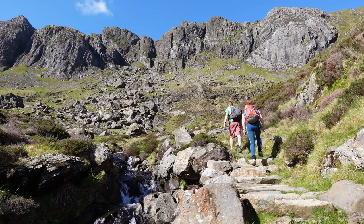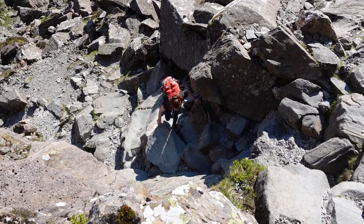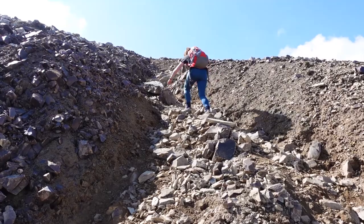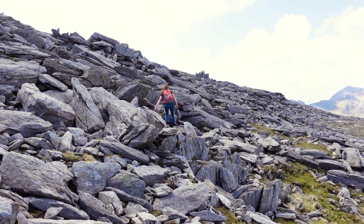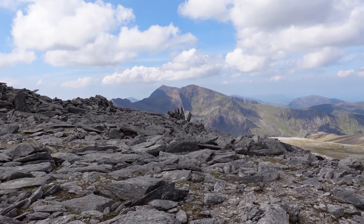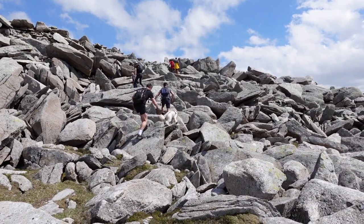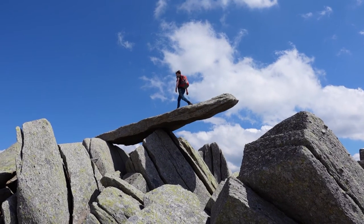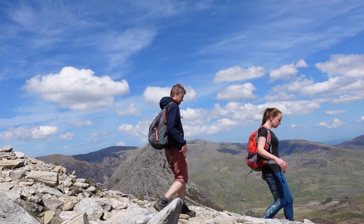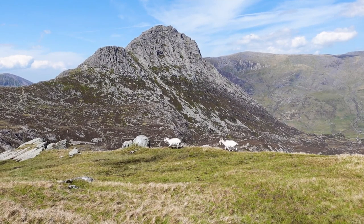Once at the other end of the lake things got more challenging with what would best be described as a scramble up Devil's Kitchen. The next challenge was the scree path that felt like for every three steps forward I slid another one back, and the boulder field that followed was surprisingly welcomed. It led us up to Glyder Fach, an impressive pile of rocks with Snowdon Mountain in the background. We kept wandering the trail and after navigating yet another boulder field we eventually made it to the cantilever stone on Glyder Fawr. To get off the mountain we took a slightly less direct route, which afforded us stunning views of Tryfan and gave us the opportunity to see some of the wild mountain goats too.